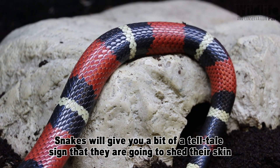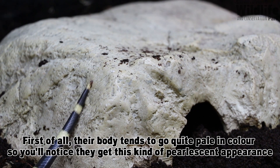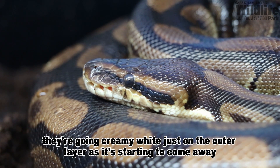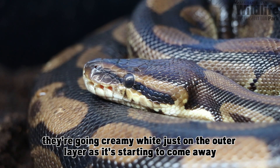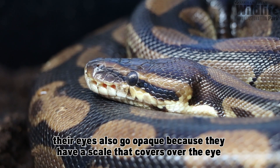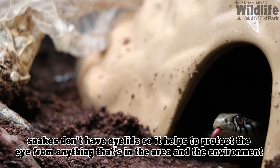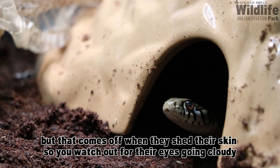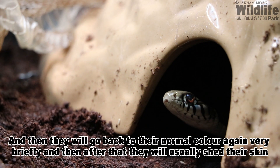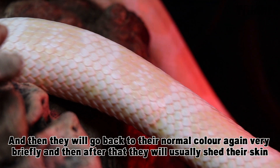Snakes will give you a telltale sign that they're going to shed their skin, and there are a few things we look out for here at the wildlife park. First, their body tends to go quite pale in colour — you'll notice they get a pearlescent appearance, going sort of creamy white, as the outer layer starts to come away. Their eyes also go opaque because they have a scale that covers the eye. Snakes don't have eyelids, so that scale helps protect the eye from the environment, but it comes off when they shed their skin. You watch for their eyes going cloudy, then they'll go back to their normal colour briefly, and after that they'll usually shed.